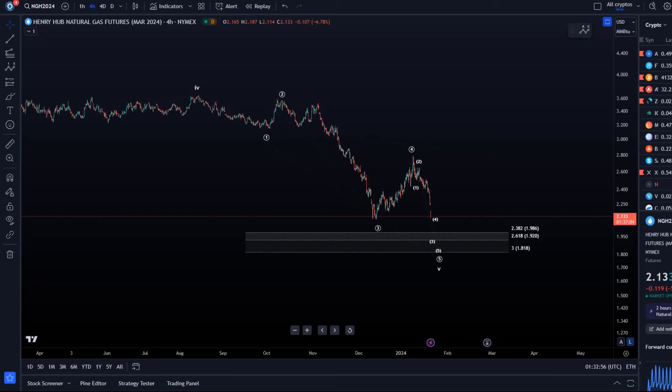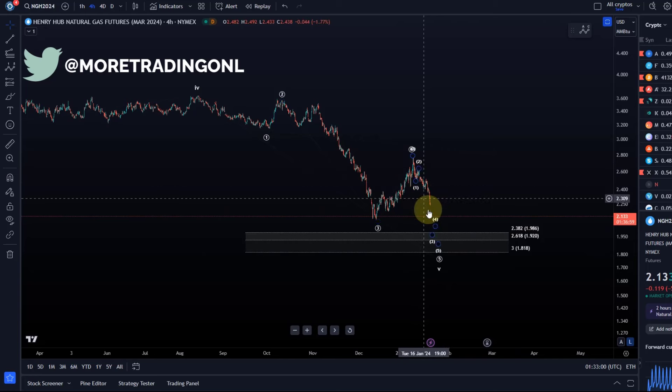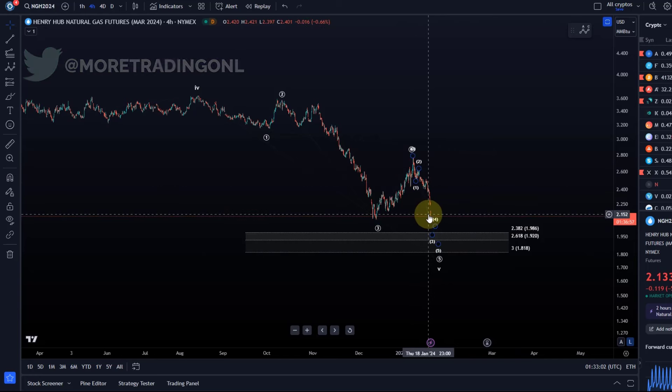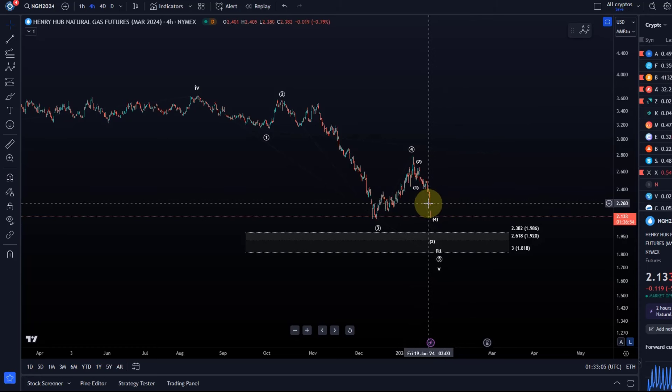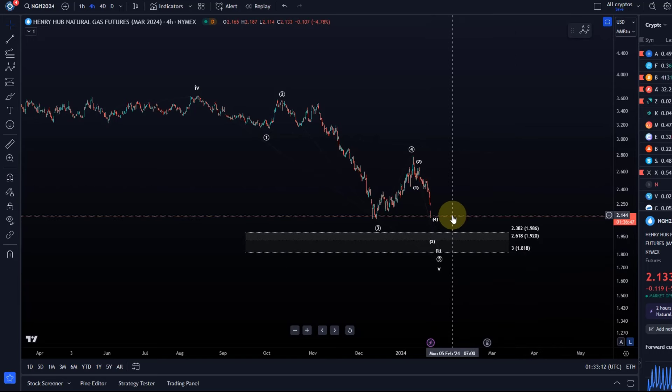Hello and welcome to another update video about NatGas. NatGas shows a very impulsive looking decline right now, suggesting after a gap down and a break of micro support that we are likely going to see another low. Another low hasn't formed yet, so another low in this overall correction that started a while ago has not yet formed, but it seems like we're getting there.